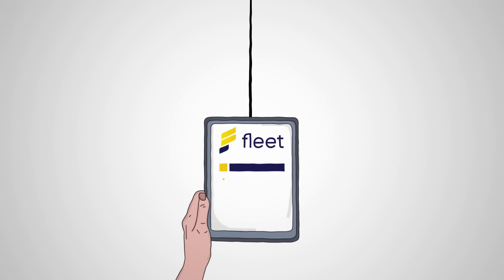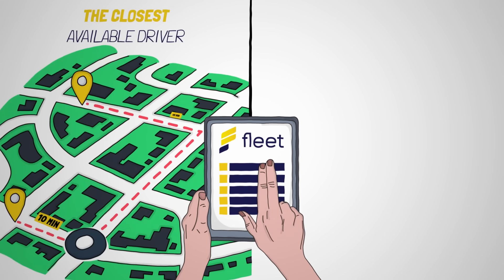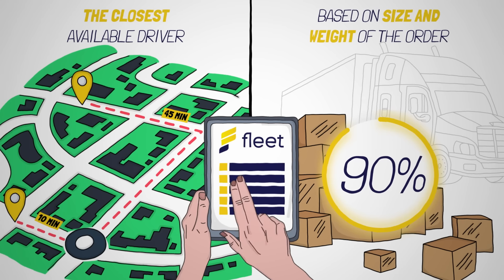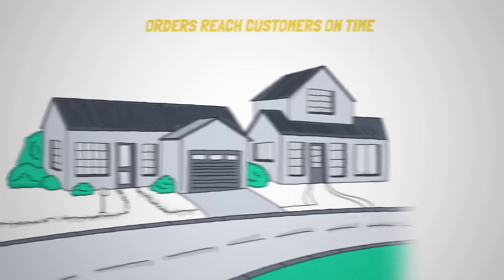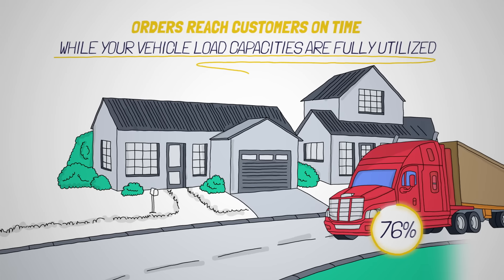Orders are automatically dispatched based on rules set by the dispatcher, whether the closest available driver or based on size and weight of the order, to ensure 90% of your vehicle's load capacities are optimally utilized. The system will batch orders together so they can be delivered by the same driver, ensuring the orders reach customers on time while your vehicle load capacities are fully utilized.